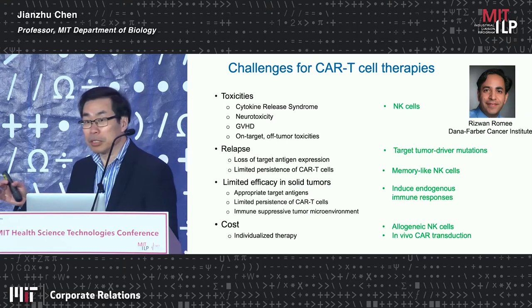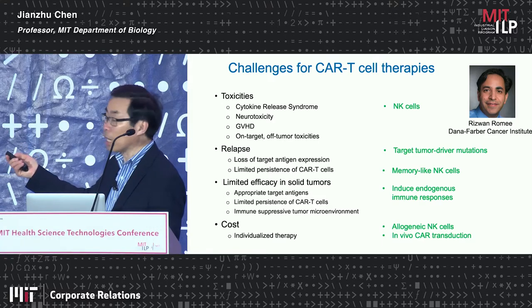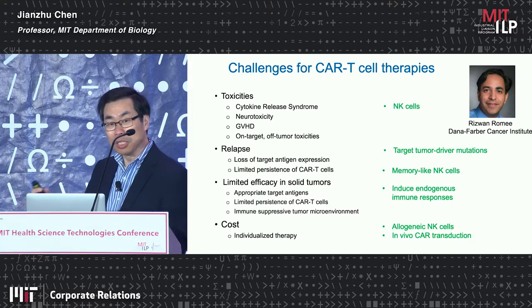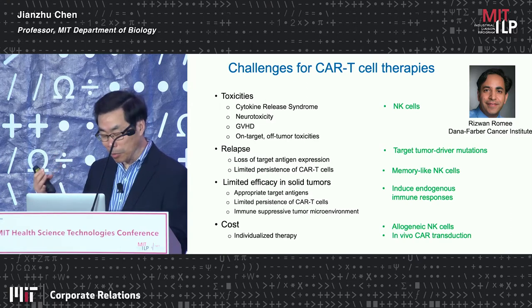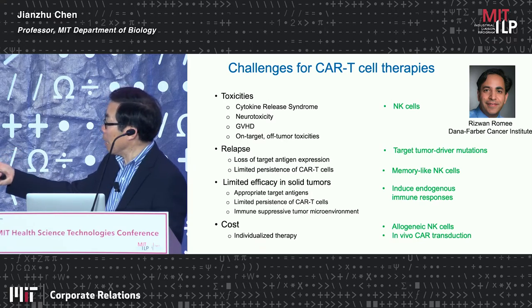In the last three years, we have collaborated extensively with Rizwan Romee at the Dana-Farber Cancer Institute to develop a CAR NK cell platform. Compared to T cells, NK cells do not cause this toxicity.